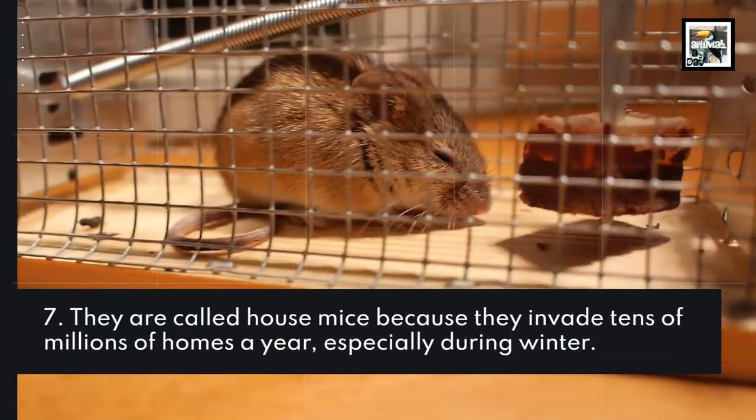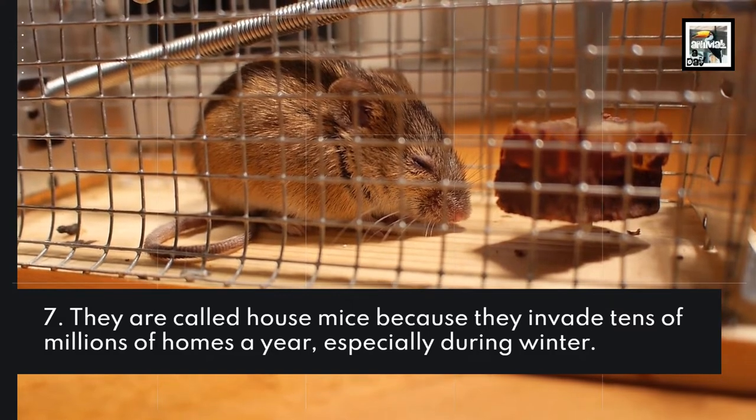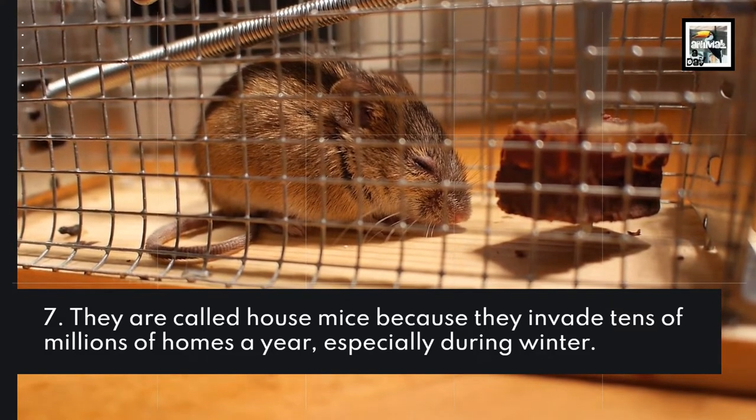They are called house mice because they invade tens of millions of homes a year, especially during winter.